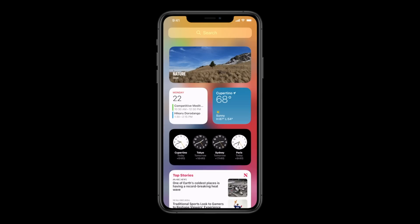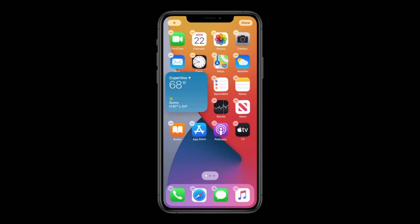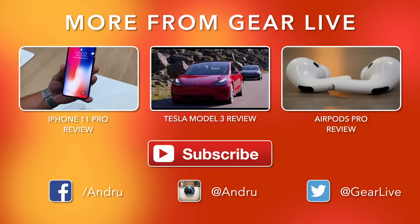I'll have more coverage of all the major news from WWDC coming up in my next video. I'll see you next time.